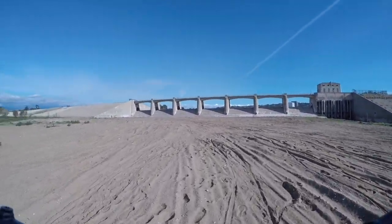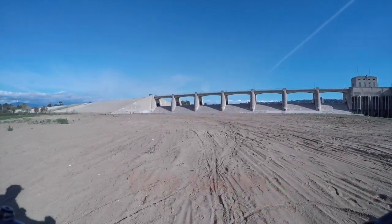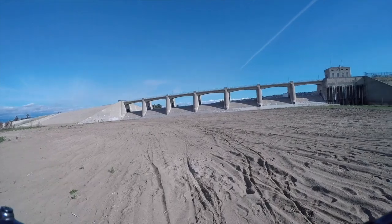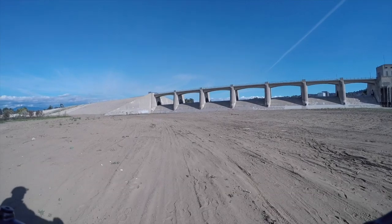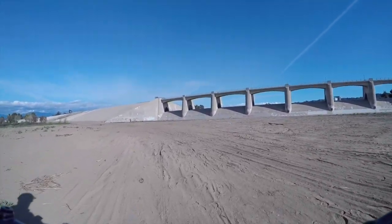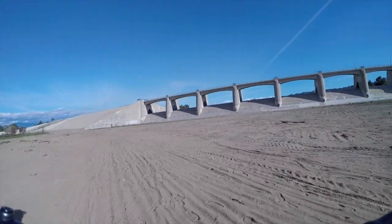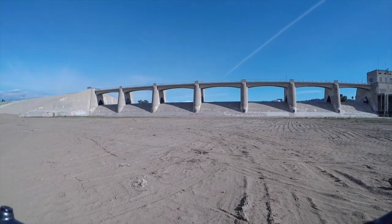Back to what we used to call the flange — it's actually the Sepulveda Basin and the dam area. I'm having to go a completely different way than I used to because they've cordoned off some areas here and there. But this is the back side — what I like to call the back side of the flange.